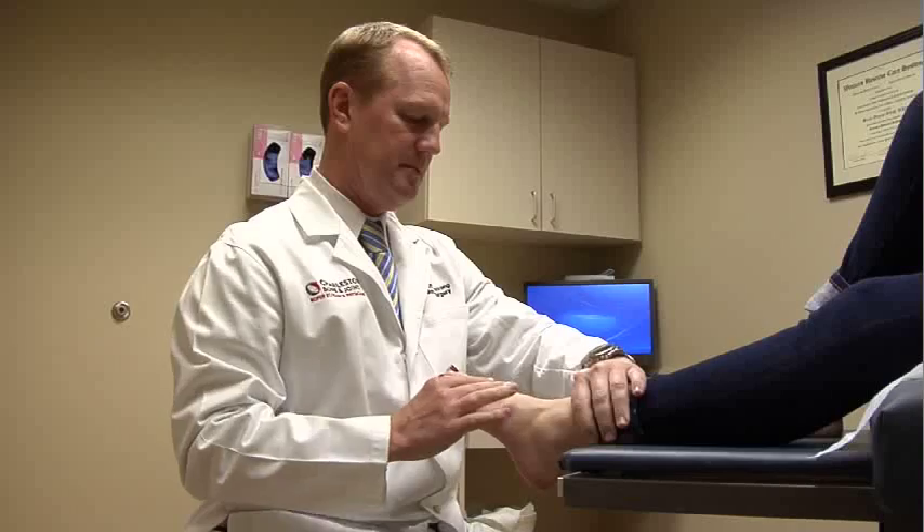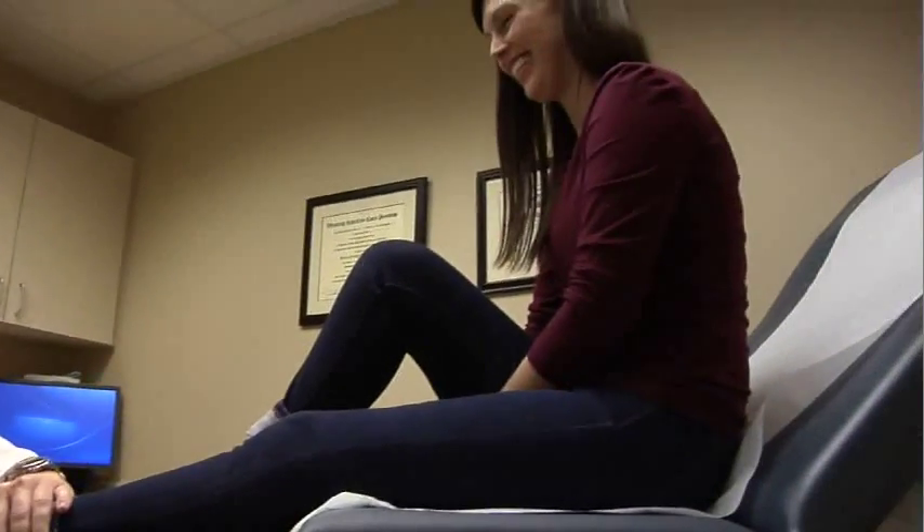To relieve this pain, try rest, anti-inflammatory medications, ice, and a change in shoe gear.